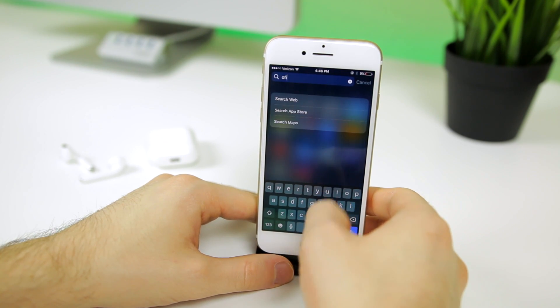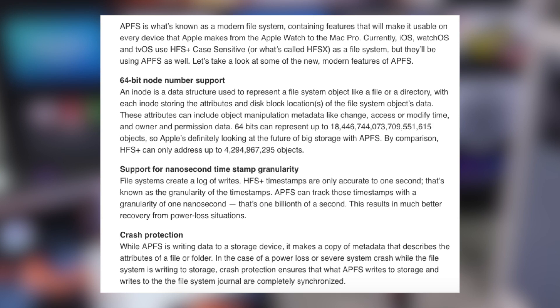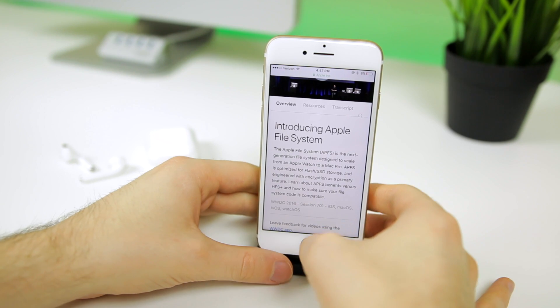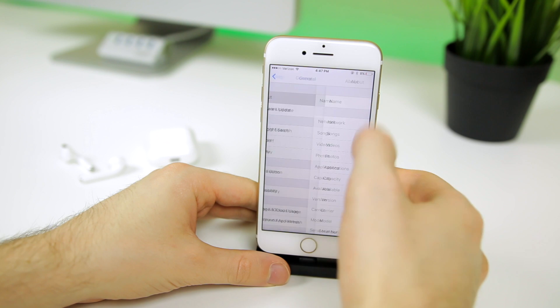The biggest feature in iOS 10.3 is hands down the new Apple File System. Apple has been using the same 30-year-old file system in all of its products, but the Apple File System is built from the ground up. It will noticeably improve nearly every aspect of your device — whether it's an iPhone, iPad, iPod, Mac, or Apple TV. It's optimized for flash and solid-state storage and focuses on low latency, prioritizing actions like app launches and data delivery, so it will definitely feel faster.